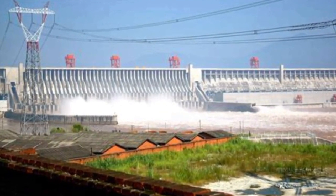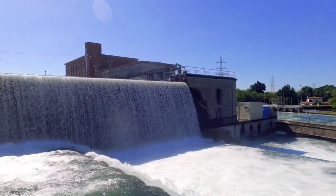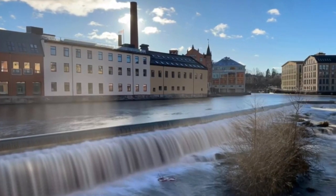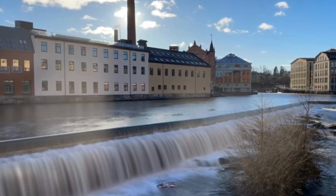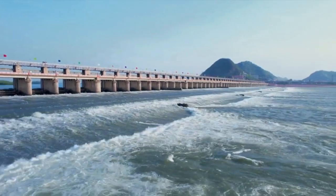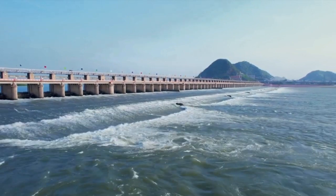Another promising source of sustainable energy is hydropower. Hydropower harnesses the energy of flowing or falling water to generate electricity. Dams are constructed to create reservoirs, and as water flows through the turbines, it turns their blades, generating electricity. Hydropower is highly efficient and reliable, with a long history of successful implementation.